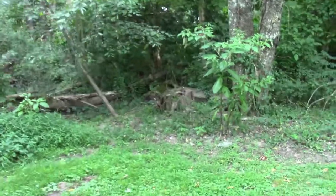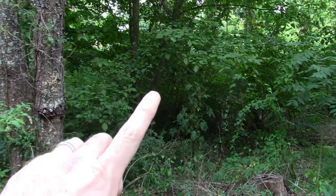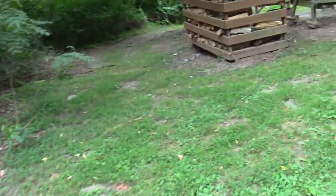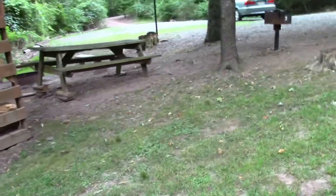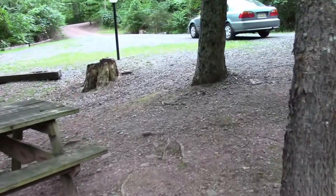So there are four cabins in this campground, which is nice, and you're all spread out. Cabin one is down there, and we'll go for a little walk and I'll show you where we stayed last year.